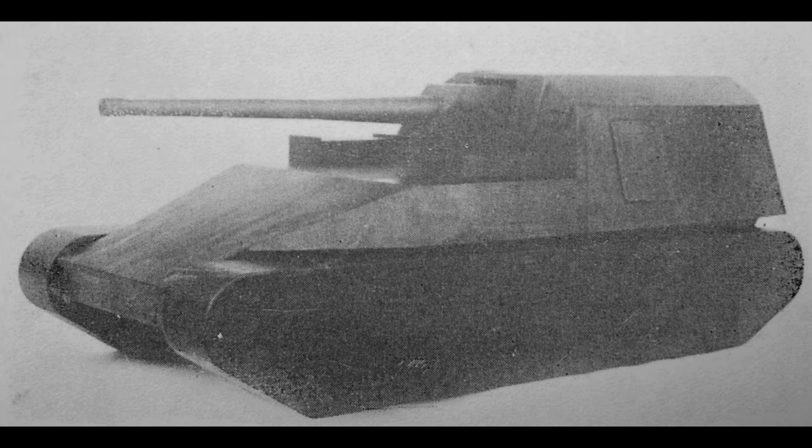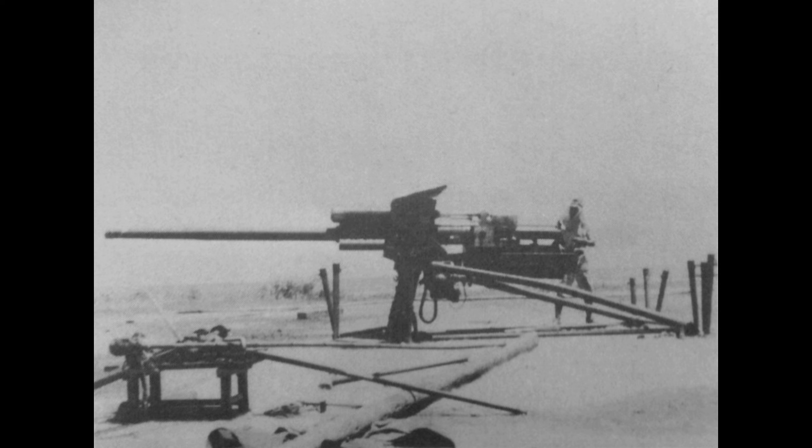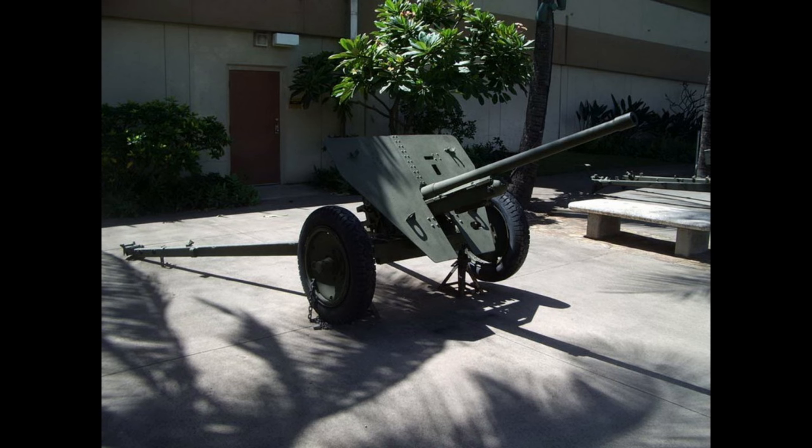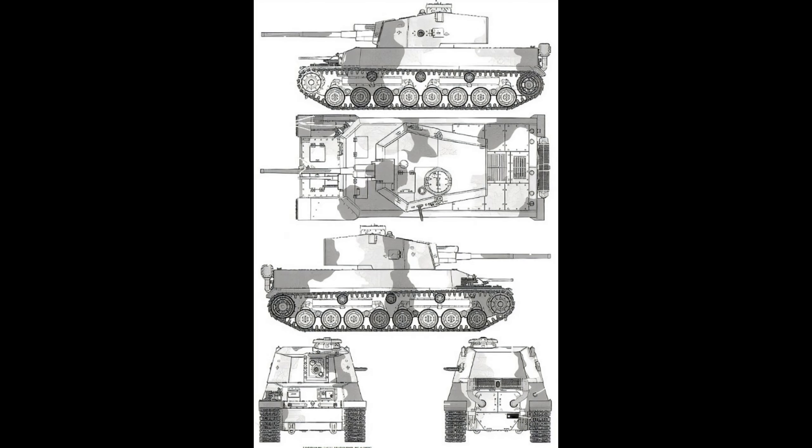Two planned variants, the Hori and the Hori-2, were considered for production but nothing came from this and they didn't even pass the designing and scale model phase. The Type 5 Chi-Ri was equipped with a single turret mounted with a 75mm gun, a secondary hull-mounted Type 1 37mm gun, and two 7.7mm Type 97 heavy tank machine guns.